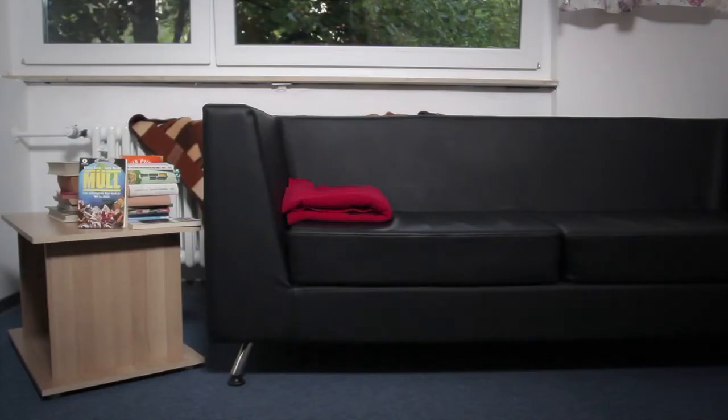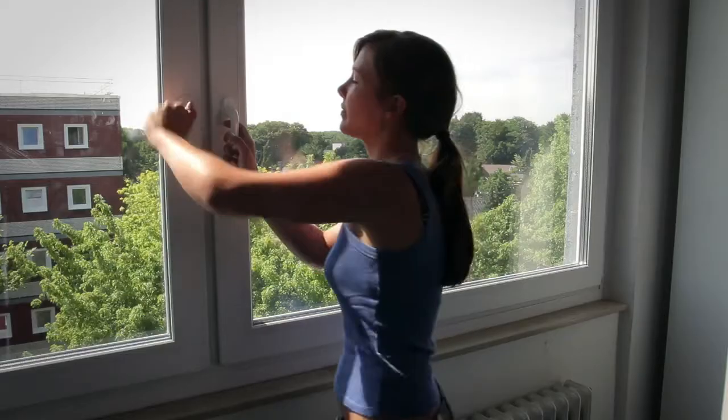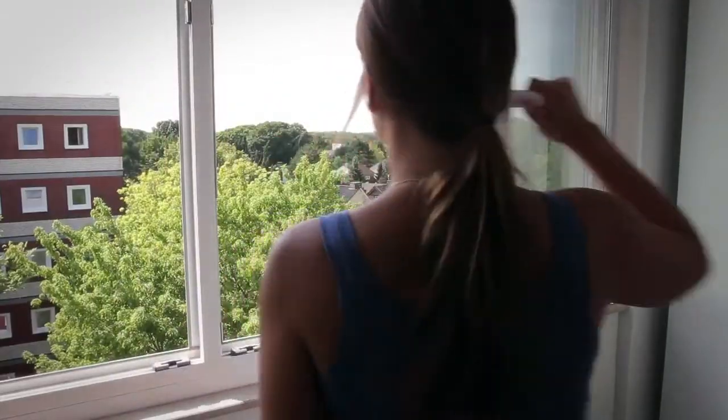Try to keep curtains and furniture from blocking the heater. Not obstructing your heater can cut energy use by 5%. Turn off the heater when airing out the room.